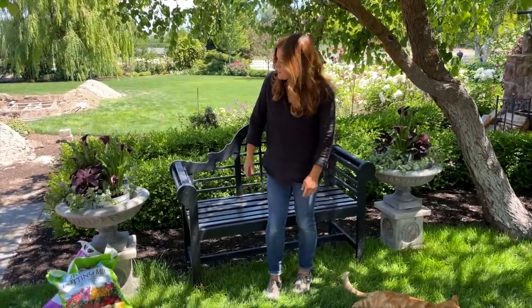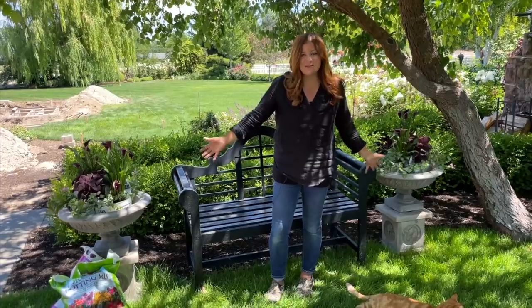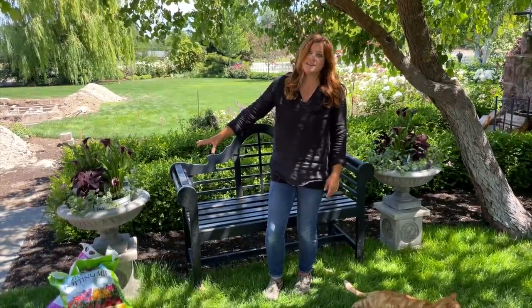Hey guys, how's it going? So today we are planting up these two urns right here that we've had in this spot for a couple of years. I really like this setup right here.